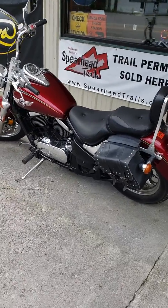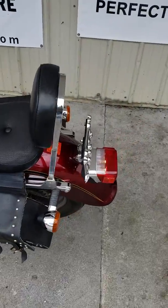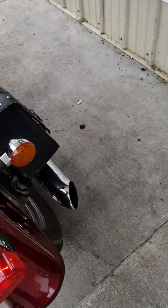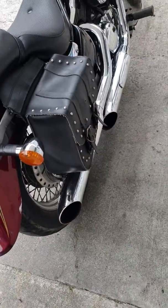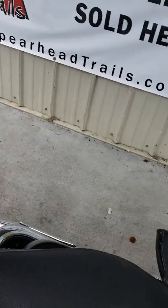Up for sale is this Kawasaki Vulcan. The bike is in good condition. Obviously you can hear that it sounds really good. I'll cut the bike off here so you can hear it a little better.